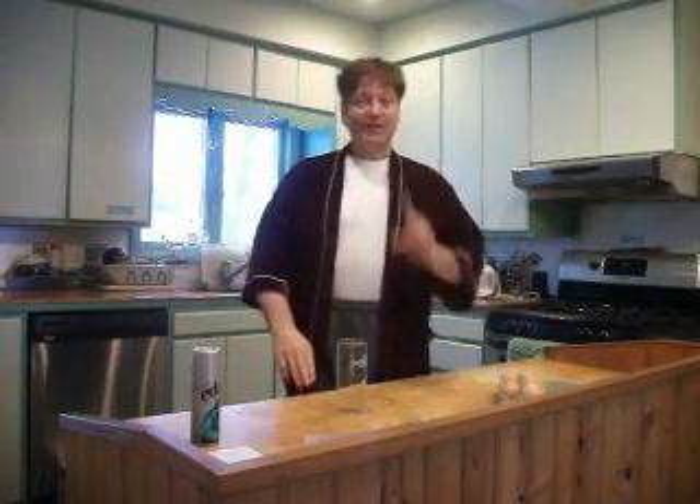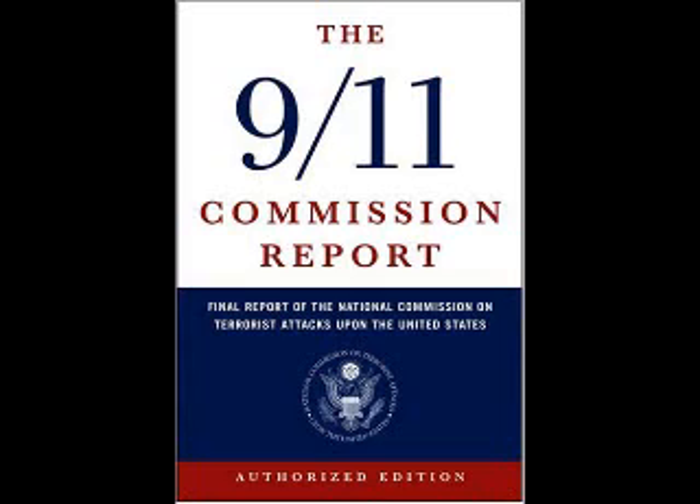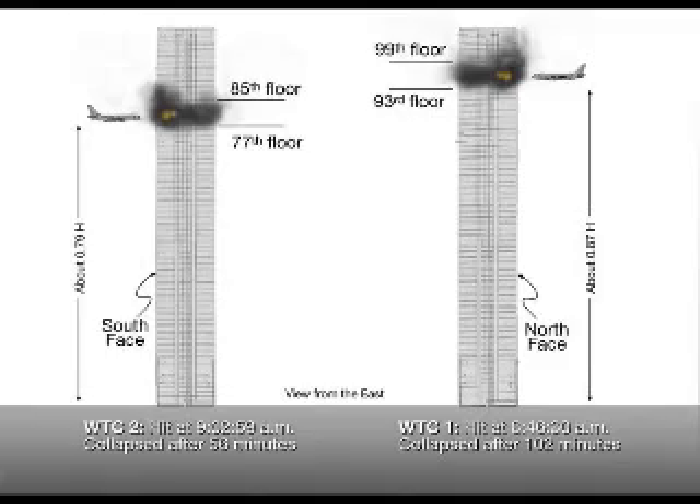Good morning, and welcome to 9-11 experiments — experiments you can do at home, even in your kitchen, to help prove or disprove the official conspiracy theory of the 9-11 Commission, which covers what really happened on September 11, 2001.